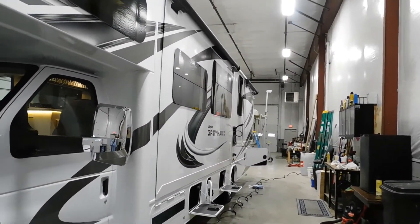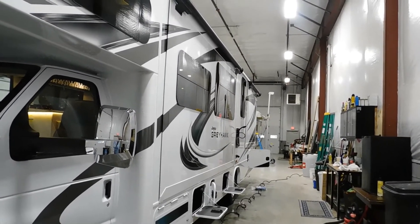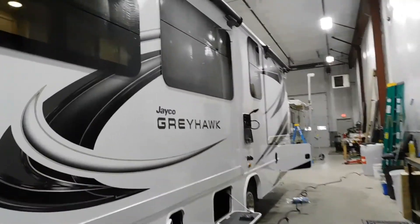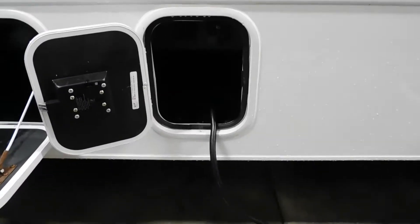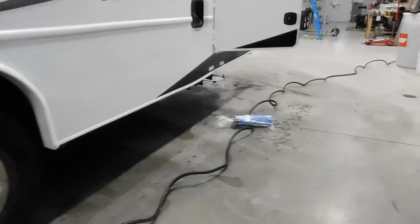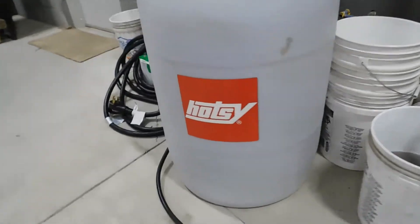Once the slides are out, you'll be able to tell how much room you're going to need. Make sure you have ample room for those to come in and out — preferably nothing hanging over the top of them, even though you have slide covers. Your power hookup is on your off-campsite side, right underneath your slide — the cord stores in there, 30-amp service.